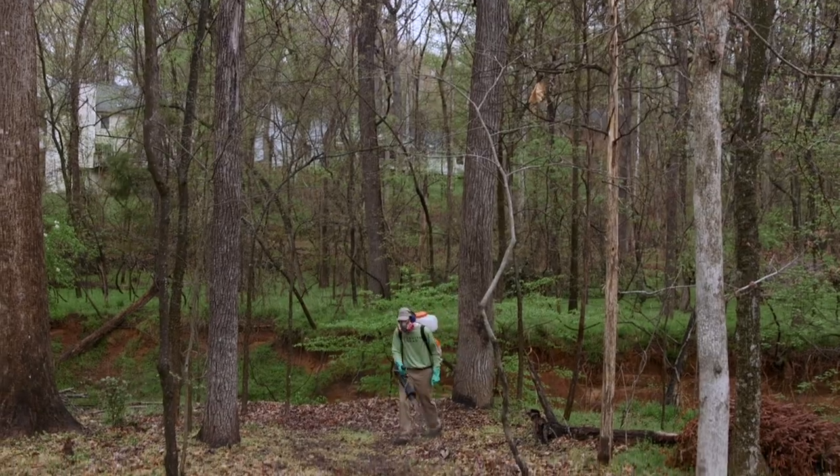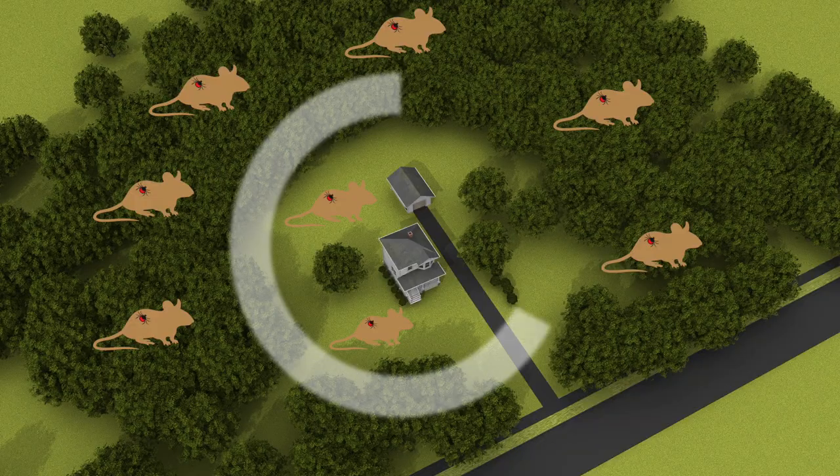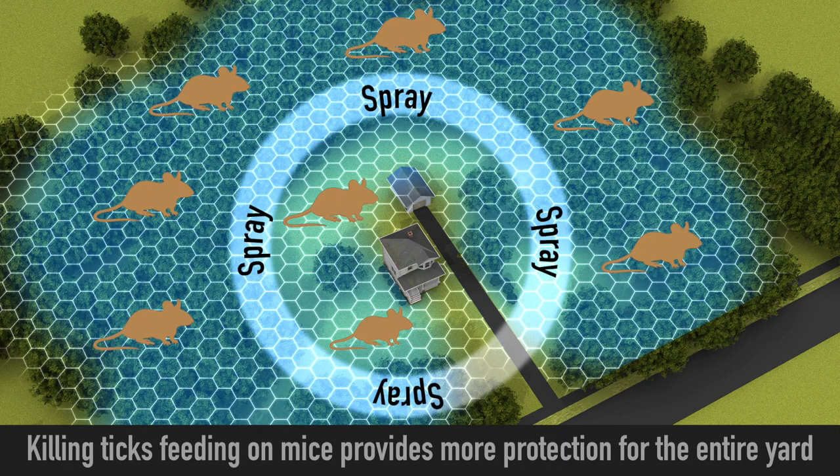Sprays can do a pretty good job treating the perimeter of the yard, but killing ticks while they're feeding on mice can provide a more complete protection of the entire yard.